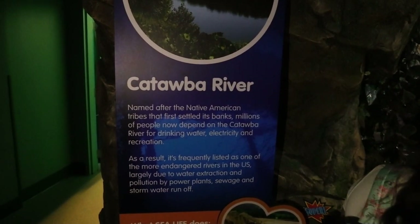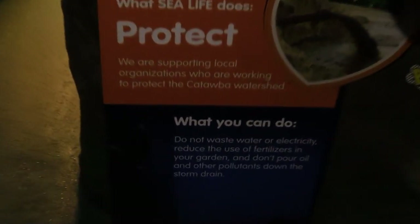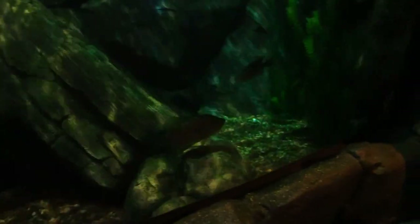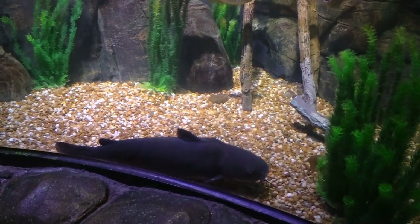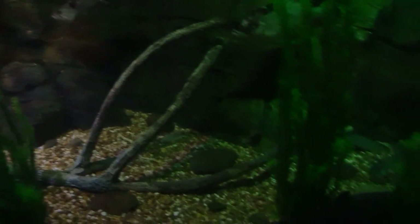The first area up is the Catawba River. I like the waterfall and the look of the area. There's a cool fish right here, and it continues over. Big old giant catfish in here. I think you can see the fish from above also.